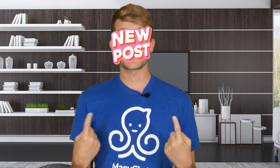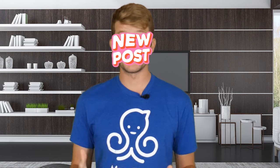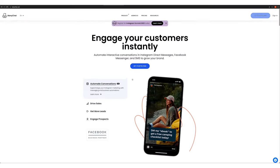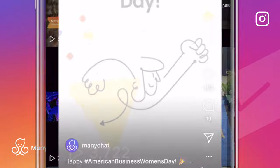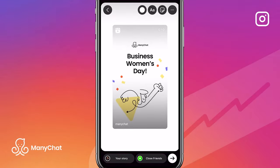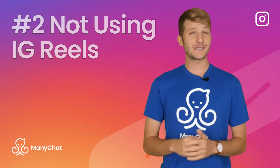For example, I'm not going to put a sticker over my face for this whole video in hopes that you like this video, subscribe to our channel, and go to minichat.com to sign up. I'm going to provide value to you up front in hopes that you stick around. Plus, if you're sharing Reels in your story, those views count just like regular views in the feed. There's no reason to cover it up.